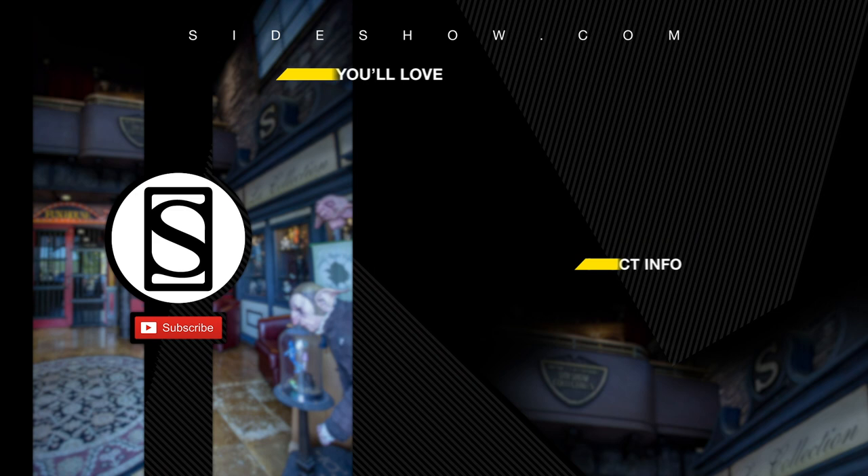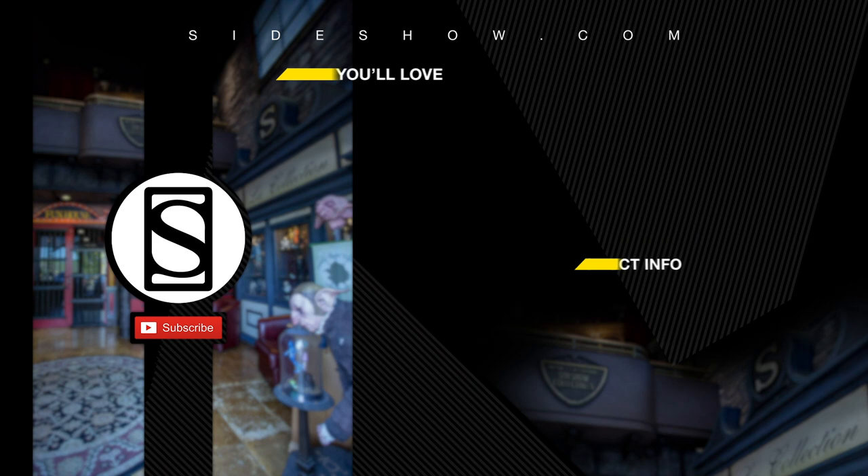Be sure to subscribe by clicking the S icon on your screen and click that bell icon to be notified whenever a new video is posted. If you'd like more information on the items featured in this video, click the link provided under product info. Thanks so much for watching.